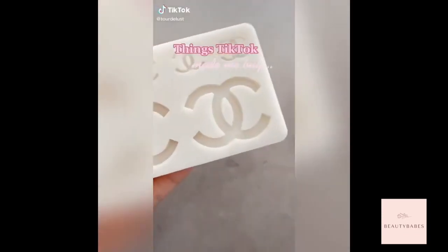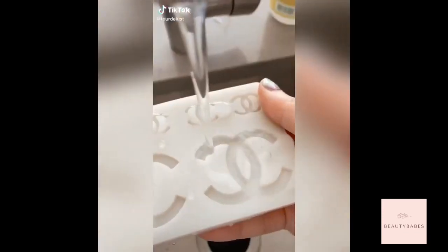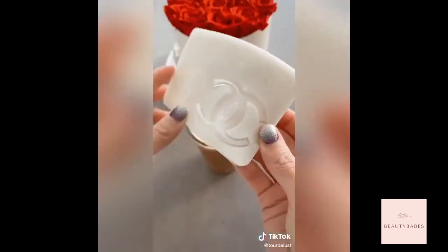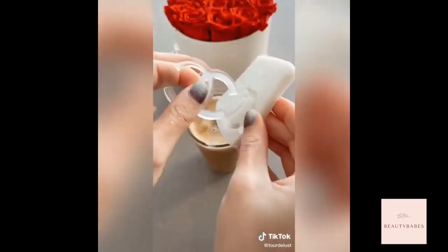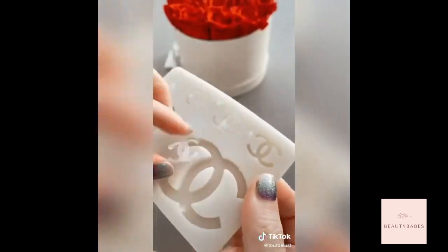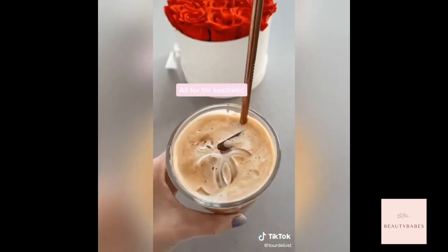Things TikTok made me buy — I probably don't need this Chanel ice mold, but I make coffees at home so why not make it look pretty? It's actually quite satisfying peeling out the ice. Even this cute tiny one — it's so cute, but it's probably going to melt the moment I put it in my coffee. How pretty is this though?